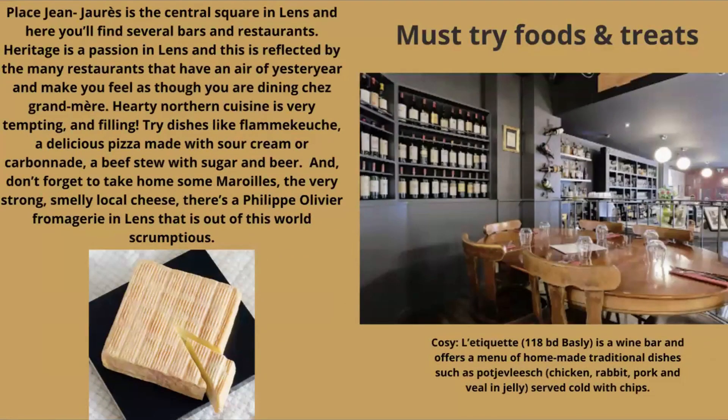For must-try foods: the Place de Jean Jaurès is the central square in Lens where you'll find several bars and restaurants. Make sure you dine at a Chez Grand-Mère for hearty northern cuisine, with dishes like Flammenküche — a pizza with a cream-based sauce — a great beef stew with sugars and beets, and Maroilles, a very strong and smelly but delicious cheese. There's also a fromagerie in Lens — the Philippe Olivier one is really quite spectacular. I've never had a bad meal in northern France. One place I recommend is Cozy Le Diquette, a wine bar offering homemade traditional dishes from the area.